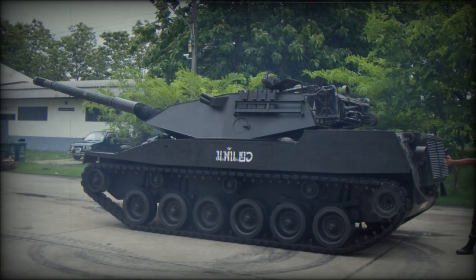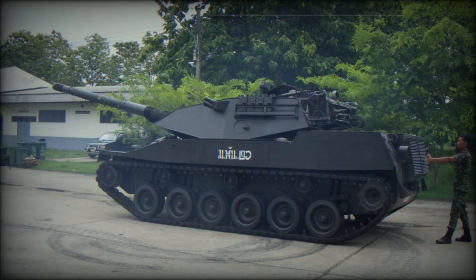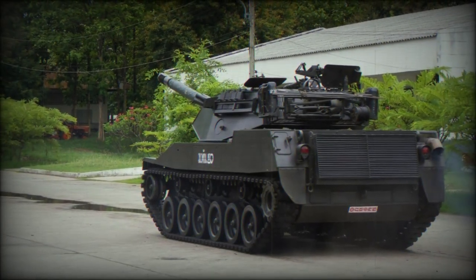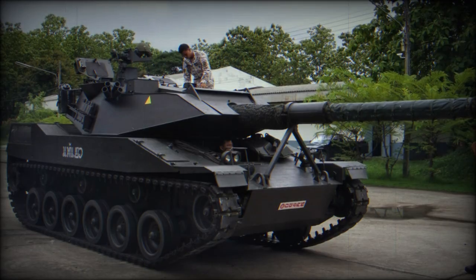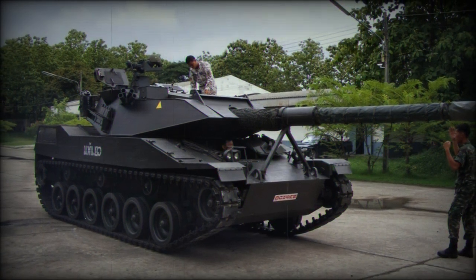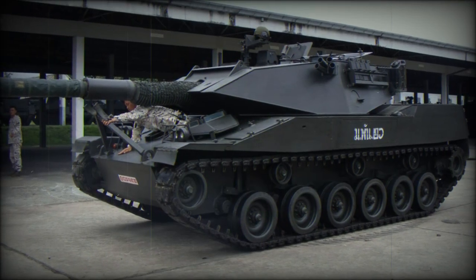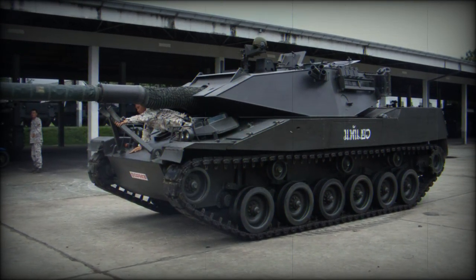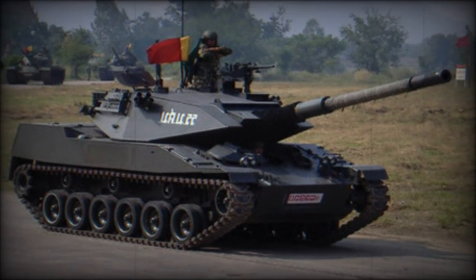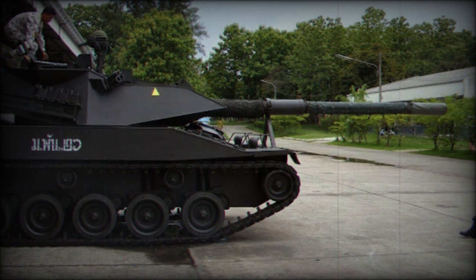The Stingray light tank was developed as a private venture by Cadillac Gage, now Textron Marine and Land Systems, with the budget-conscious export market in mind. The target audience were national armies with interest in a combat-quality tank offering hard-hitting ranged firepower with good inherent mobility, without the expensive nature of procuring, operating, and maintaining main battle tanks such as the M1 Abrams or Leopard 2 series. Cadillac Gage utilized many readily available off-the-shelf components to make up the internals of the new lightweight tracked vehicle, which came to be known as the Stingray.